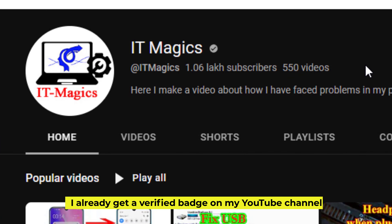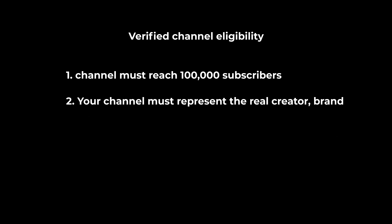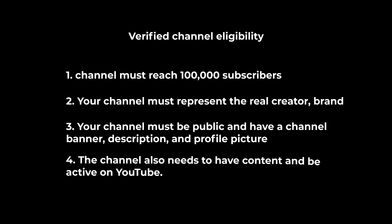I already have a verified badge on my YouTube channel. Let's see how to do that. Verified channel eligibility: the channel must reach 100,000 subscribers, your channel must represent the real creator brand, your channel must be public and have a channel banner, description, and profile picture. The channel also needs to have content and be active on YouTube.